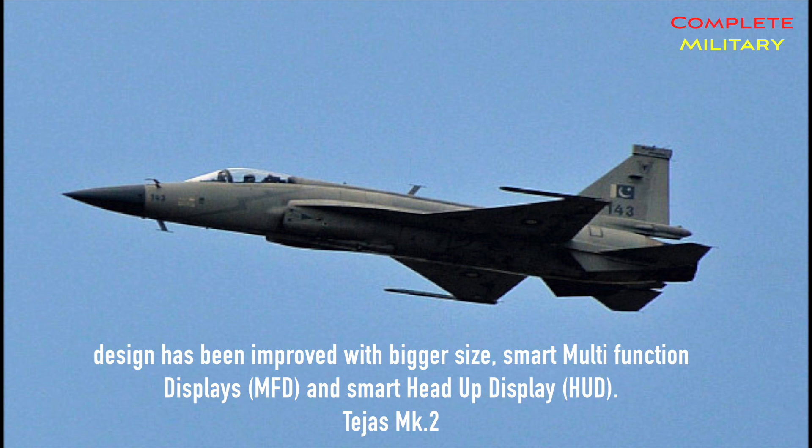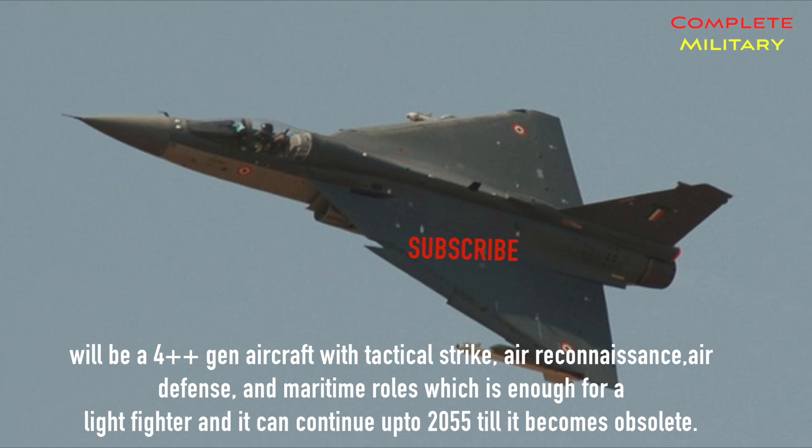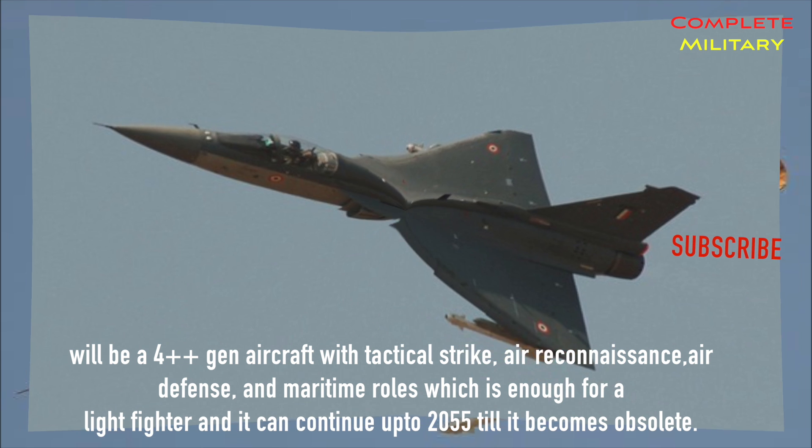The cockpit design has been improved with bigger size, smart multi-function displays (MFD), and smart head-up display (HUD). Tejas MK2 will be a 4++ generation aircraft with tactical strike, air reconnaissance, air defense, and maritime roles, which is sufficient for a light fighter, and it can continue until 2055 before it becomes obsolete.